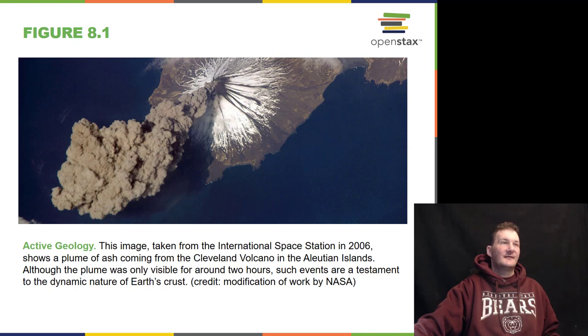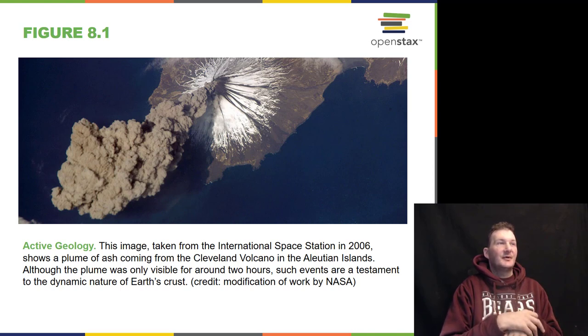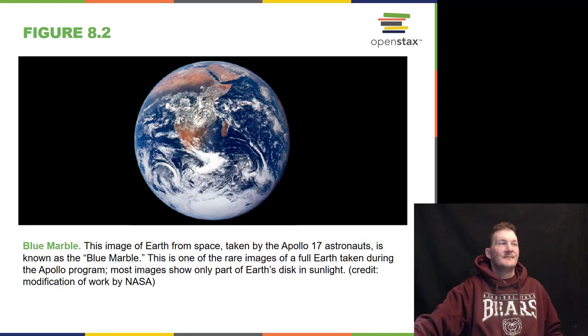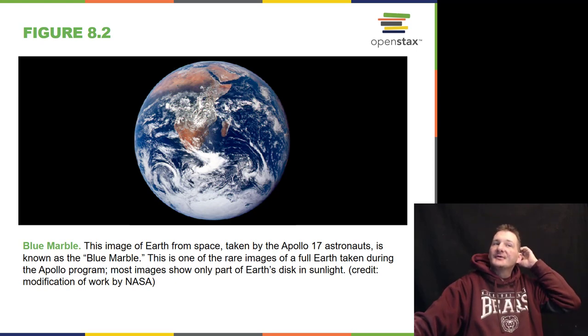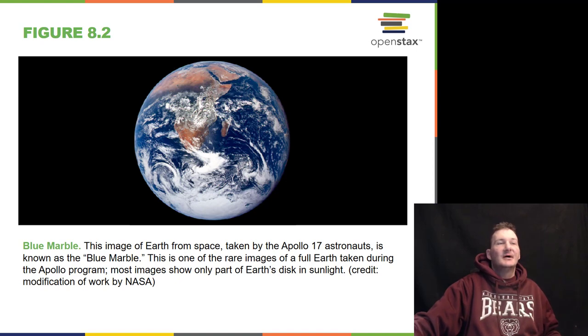Here's a very neat image taken from the International Space Station in 2006 — volcanoes spewing ash up into space in the Aleutian Islands. Pretty neat stuff to see from space. Our blue marble, as we call it, was taken from the Apollo 17 astronauts — a very rare image of the full Earth during the Apollo program.